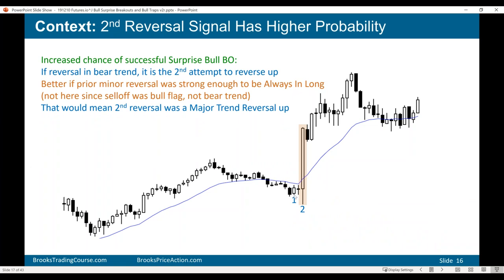There's an increased chance of success if it's a second reversal up. Here we tried to reverse up above a bear bar — not a very good buy signal bar — and now we're reversing up a second time. You can call it a micro double bottom, or a wedge — one, two, three. In any case, it's a second or third attempt to reverse up, and that increases the chances of a successful reversal.